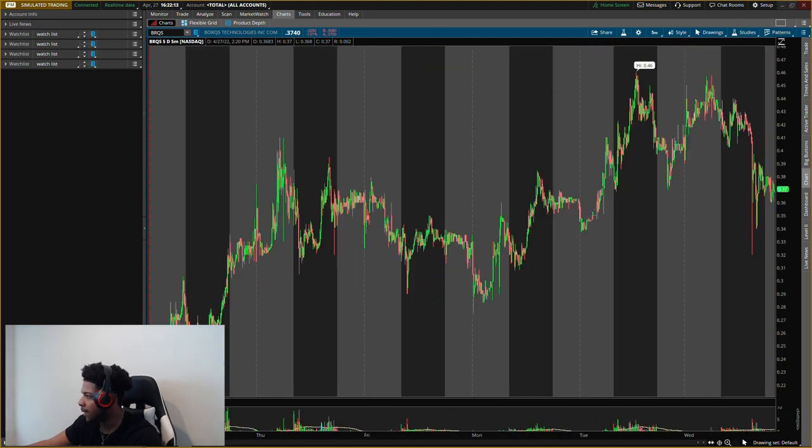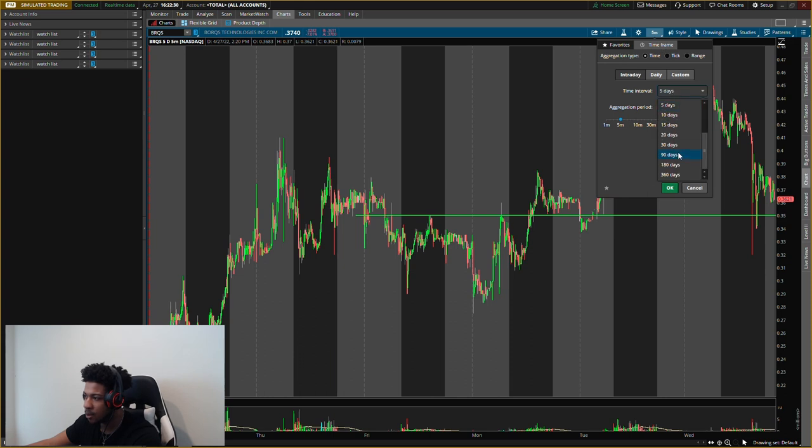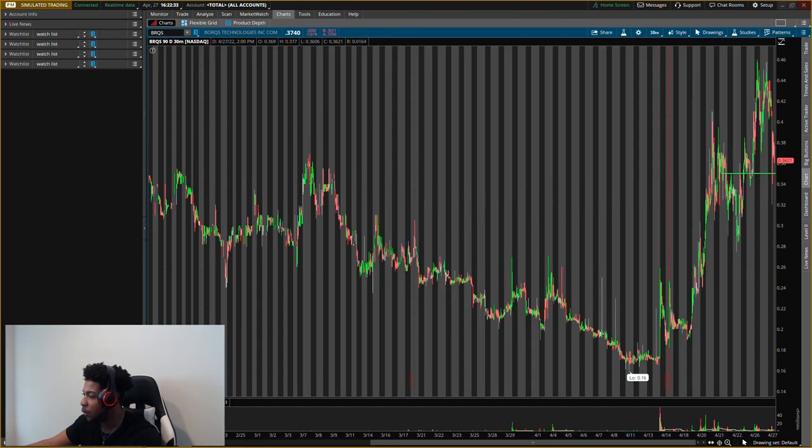My new buying level for BRQS is right around 35 cents — only about a cent or two away from current price, that is what makes it massive. We're going to want to watch this one in the first 30 minutes to an hour — we should know if we want to play it. First exit will be up to about 40 cents, that'll be about a 14 percent gain, and then depending on heavy or light selling pressure I'll exit the full position or half of it.